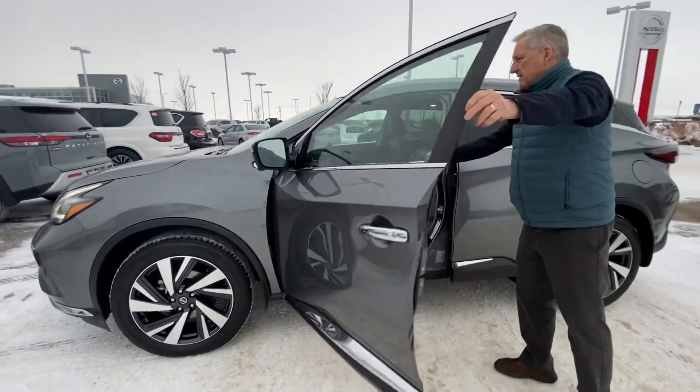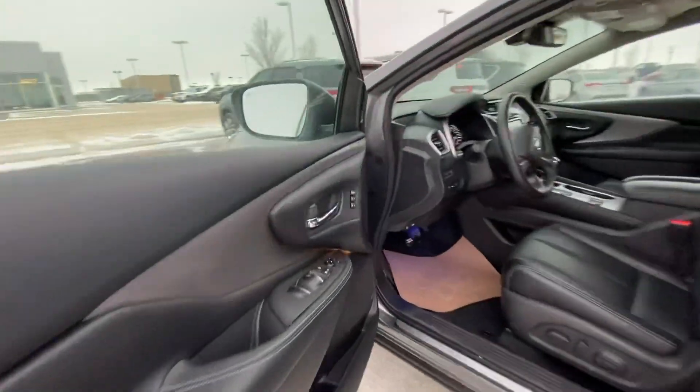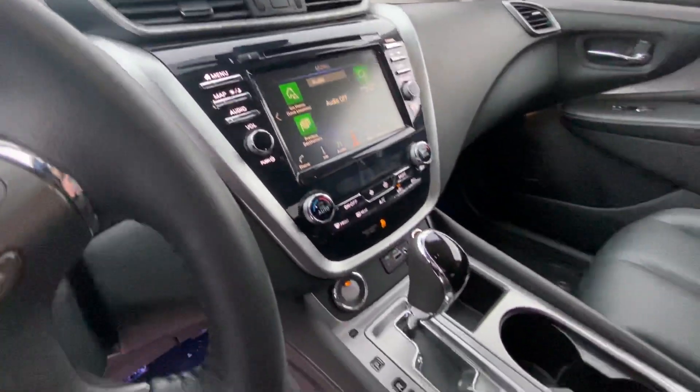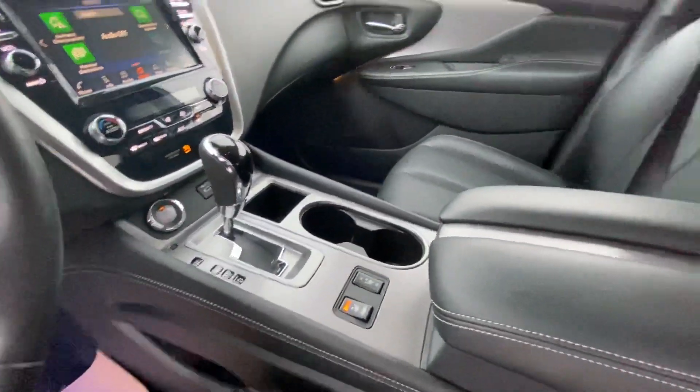Have a look inside — really nice leather interior, beautiful design, heated seats and all the creature comforts.